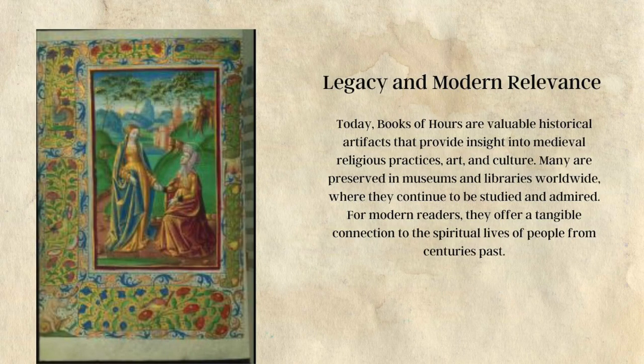Legacy and modern relevance: Today, books of hours are valuable historical artifacts that provide insight into medieval religious practices, art, and culture. Many are preserved in museums and libraries worldwide, where they continue to be studied and admired. For modern readers, they offer a tangible connection to the spiritual lives of people from centuries past.